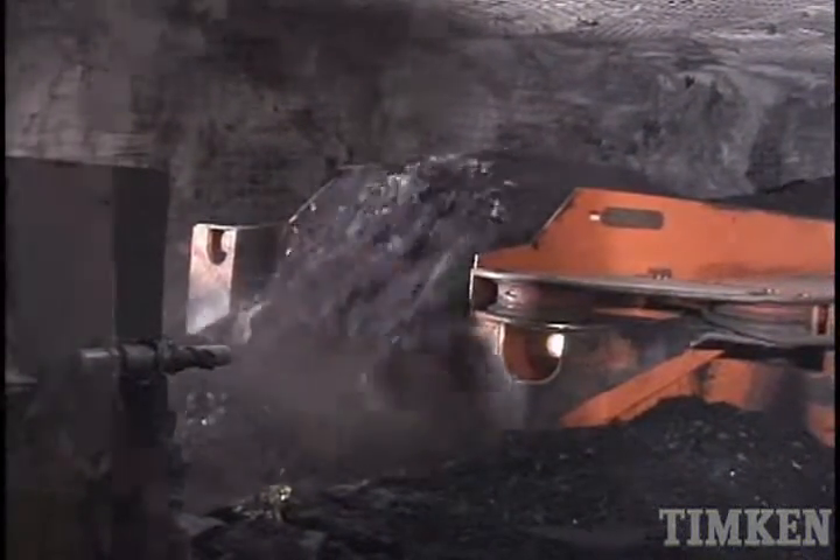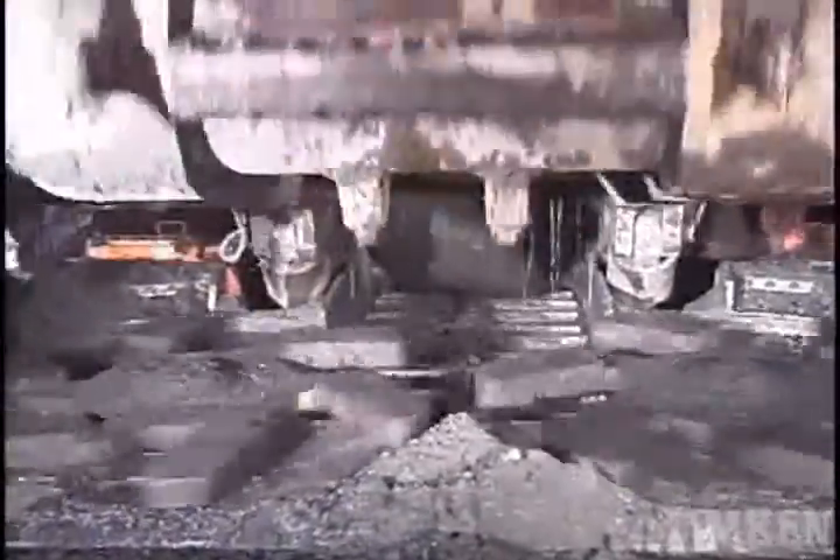As the demand for coal has increased, miners are being pushed to reach ever deeper to extract coal from more distant and harder to reach seams. That puts additional demands on the bearings — demands that Timken bearings are able to handle.